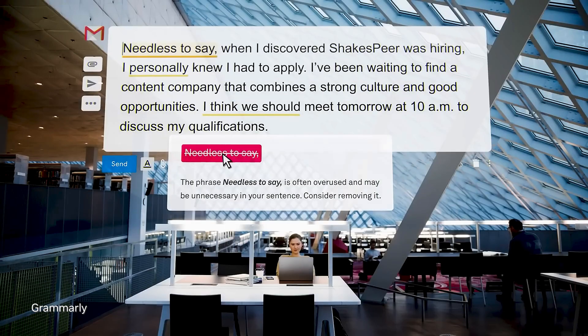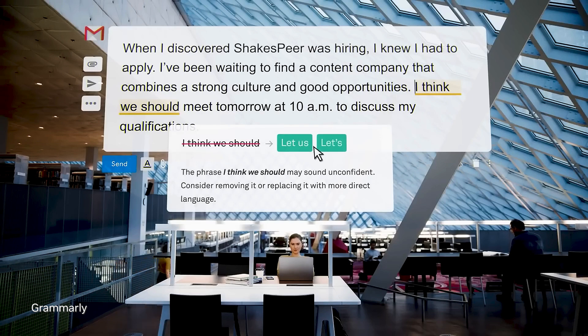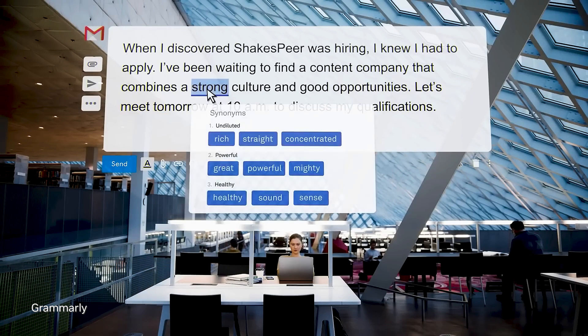This new type of models — the Transformer models — are things that we're actually using in our everyday life. Whenever you're typing an email and you see a suggestion for the end of the sentence, that's a Transformer model.